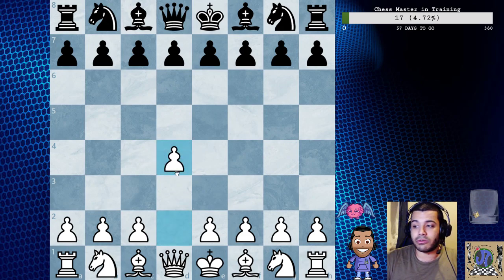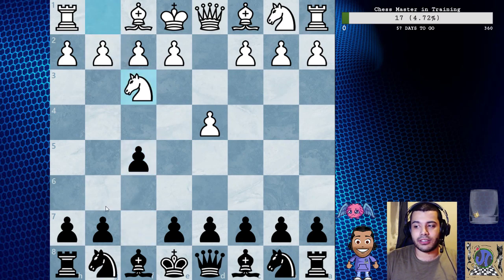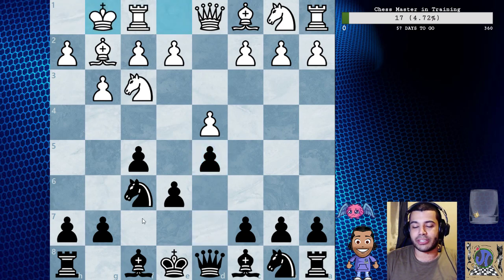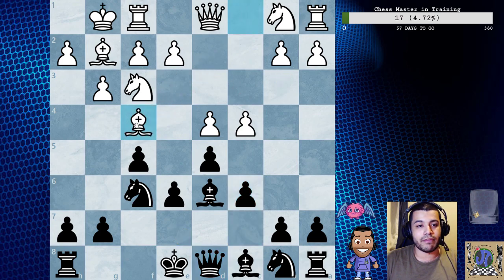We're going to look at it from the black point of view: d4, f5, knight f3, knight f6, g3, e6. It's going to be a stonewall like always - bishop g2, d5, castles, bishop d6, c4. Only when they play c4 do we know to play c6. On queen b3 we know to play queen e7 to stop that kind of trade, but on this one they play bishop f4.